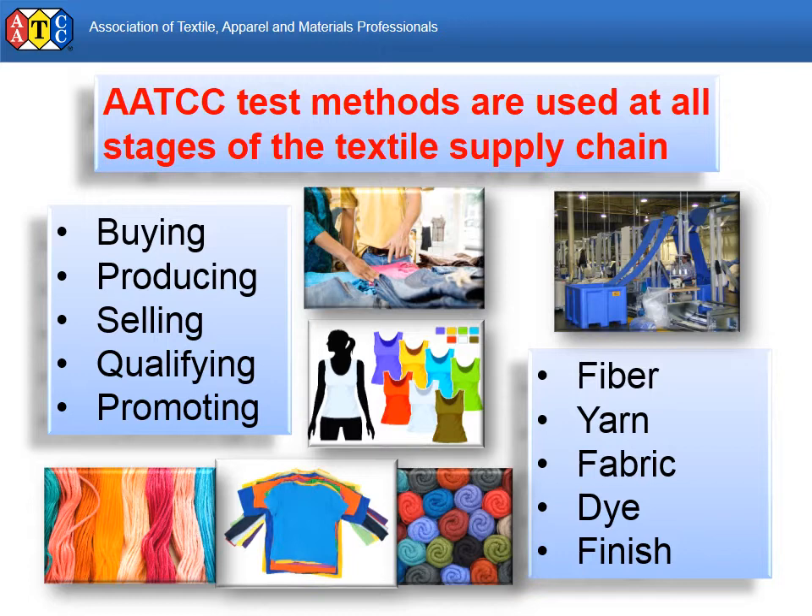No matter what you make, buy, or sell, AATCC test methods can help you do it better, more efficiently, and more consistently.